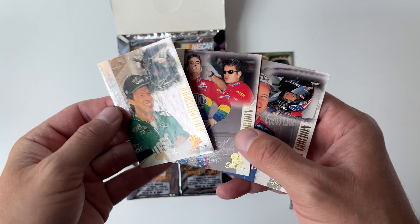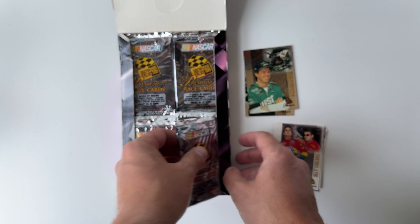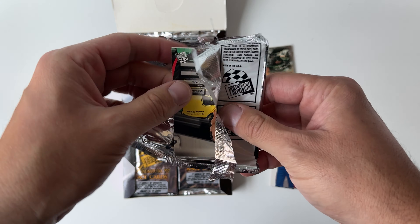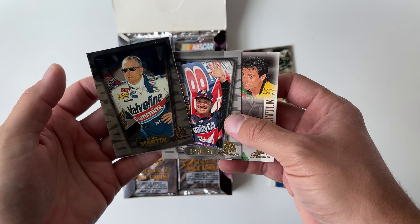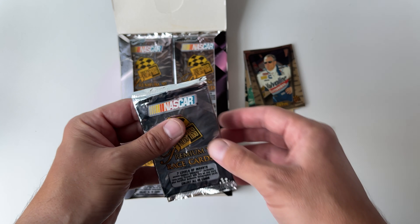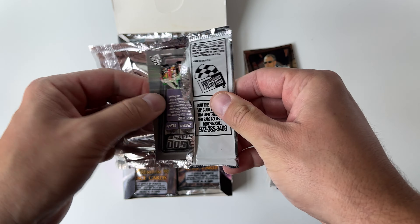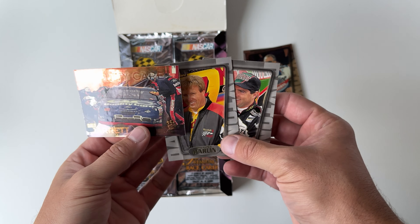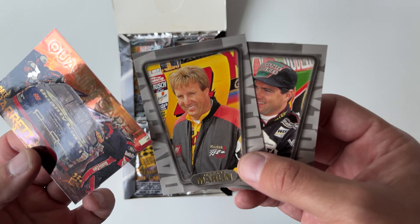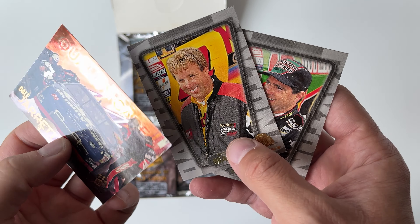Jeff Gordon, Robbie Gordon, Wally Dahlenbeck. I think I might need some of the mirror cards too. In 1997 when this product came out, I opened a box from a dealer at Gibraltar Trade Center and pulled a Michael Waltrip Double Burner out of it — it was awesome. I think I was the first person to buy a box from that case. Dale Jarrett mirror, Sterling Marlin, Bobby Labonte. Cool.